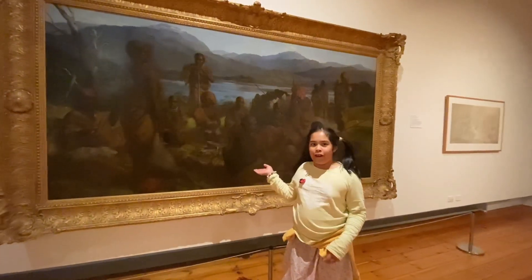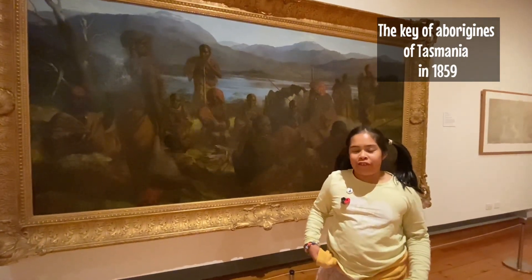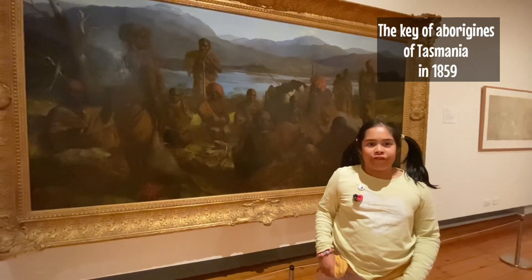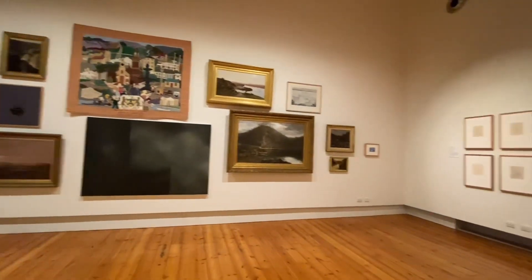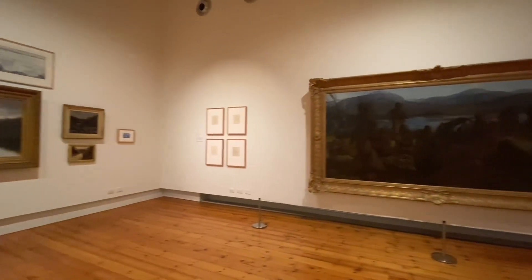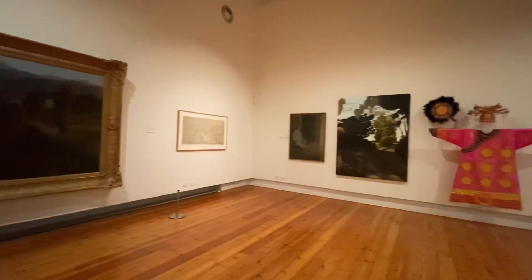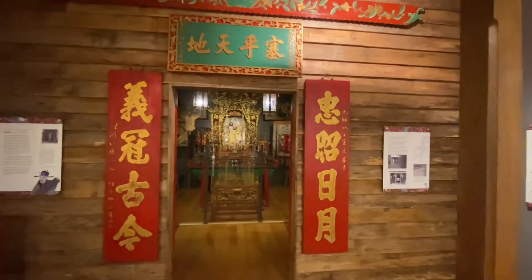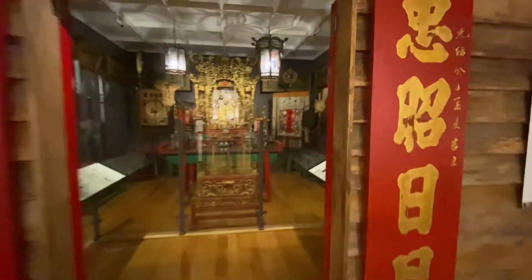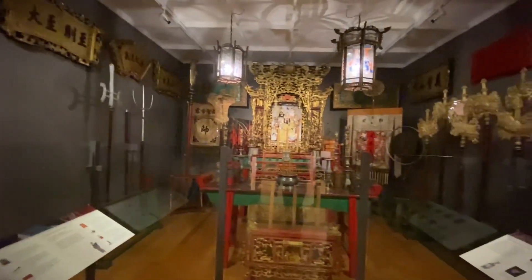This artwork is the key of Aborigines of Tasmania in 1859. This artwork is also made for a large business owner of Tasmania.